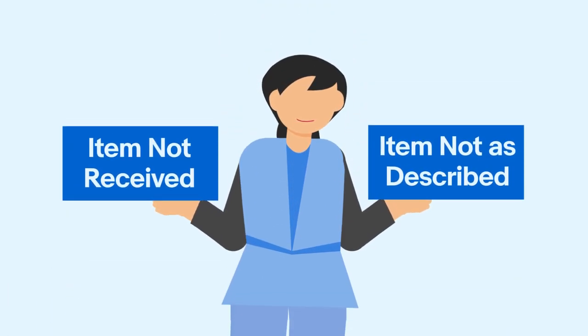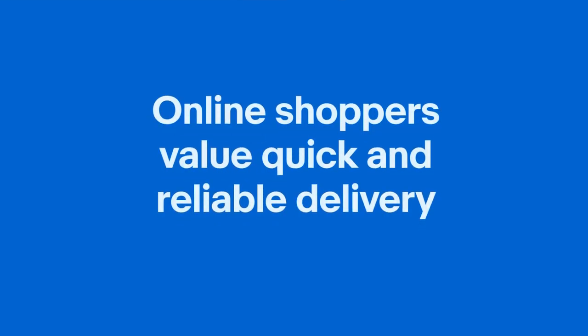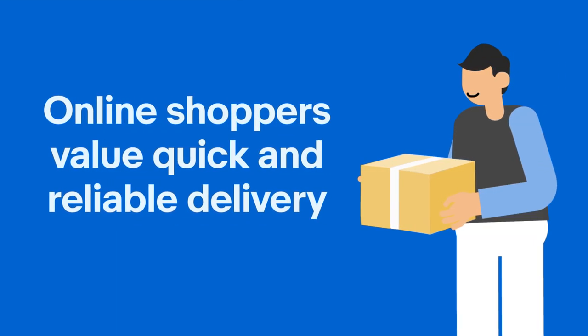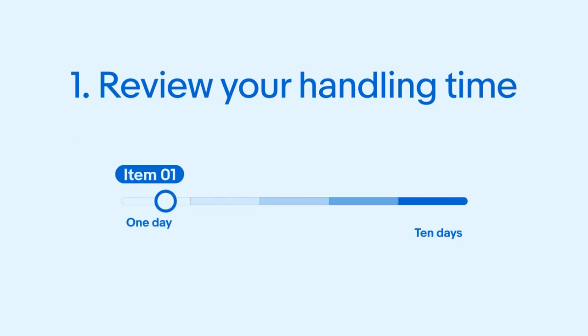Now let's focus on how to reduce item not received requests. Online shoppers value quick and reliable delivery, so it's crucial to set accurate expectations for your buyers and fulfil orders accordingly. To ensure you're sending orders on time, consider the following tips. First, review your handling time — ensure that your specified handling time is realistic and allows you to pack and send orders within the designated timeframe.